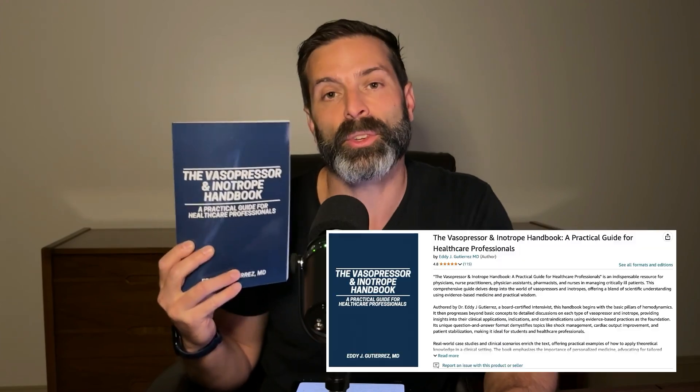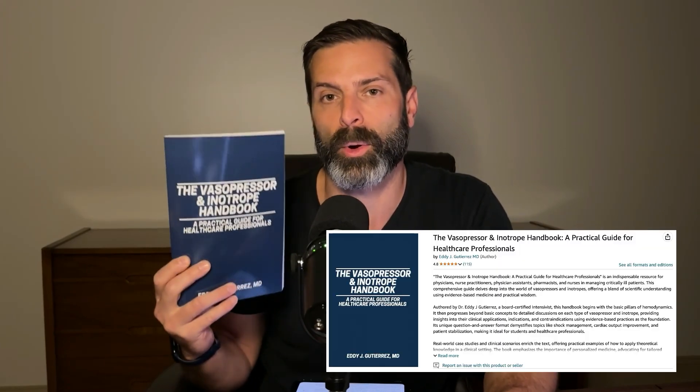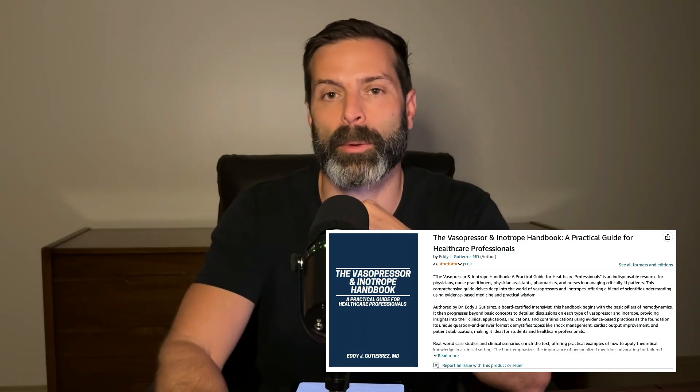A quick plug for my book, The Vasopressor and Inotrope Handbook. If you haven't checked it out yet, please do. You could buy it either on Amazon or directly from me, where I will go ahead and sign it and ship it to you. Check out the links in the show notes below to pick up a copy for yourself.